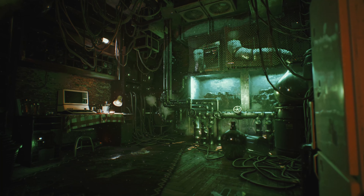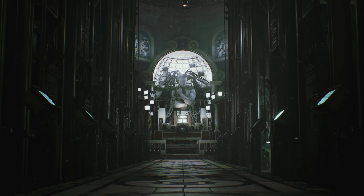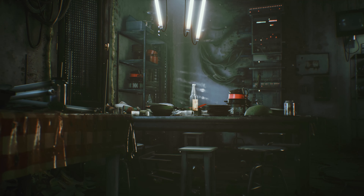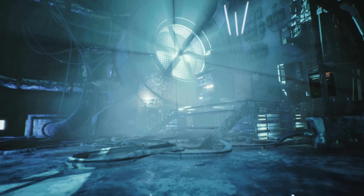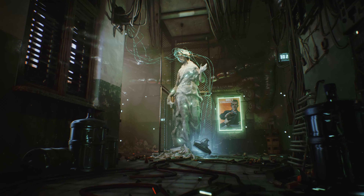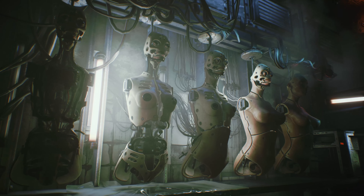Hi everyone, I'm Tomasz Bentkowski from the System Redux Dev Team. Today we'll be showing you the possibilities that the new generation of consoles have provided us with, and the effects that they have on System Redux. We've been able to create more immersive worlds with the new generation of consoles. Thanks to this we effectively combine an atmosphere of psychological horror and dark cyberpunk future.